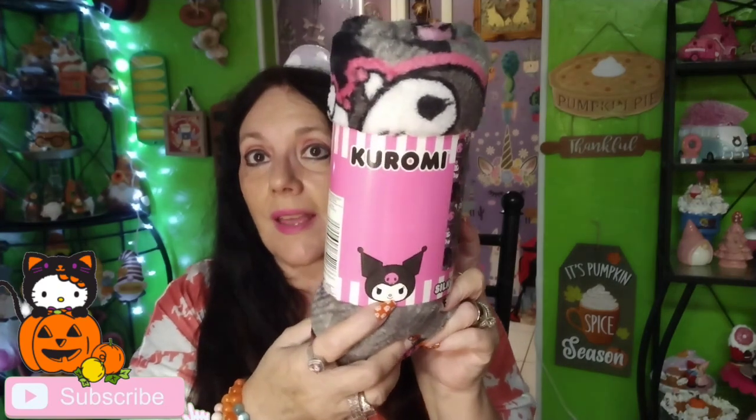I also got a Kuromi plush — it's a grayish-black color which I don't normally go for, but this character is so darn cute. I have almost the whole collection at this point. And that's all my haul, guys! Thanks everybody for watching — please like, comment, share, and subscribe, and I'll see you in my next video. Have a great day, great night, great whatever wherever you are!